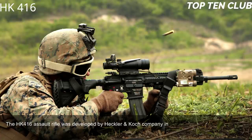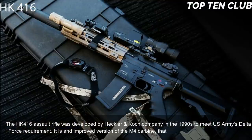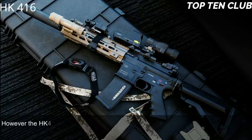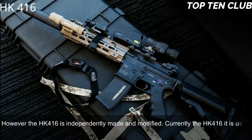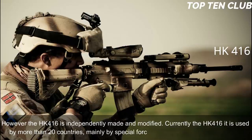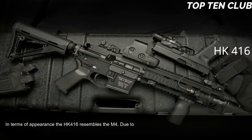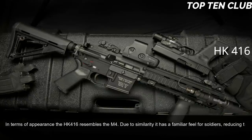Number 9: Heckler & Koch HK 416, Germany. The HK 416 was developed by Heckler & Koch in the 1990s to meet the US Army's Delta Force requirement. It is an improved version of the M4 carbine that is widely used by the US military, though the HK 416 is independently made and modified. Currently it is used by more than 20 countries, mainly by special forces and law enforcement agencies. In terms of appearance, the HK 416 resembles the M4, giving soldiers a familiar feel and reducing retraining time.